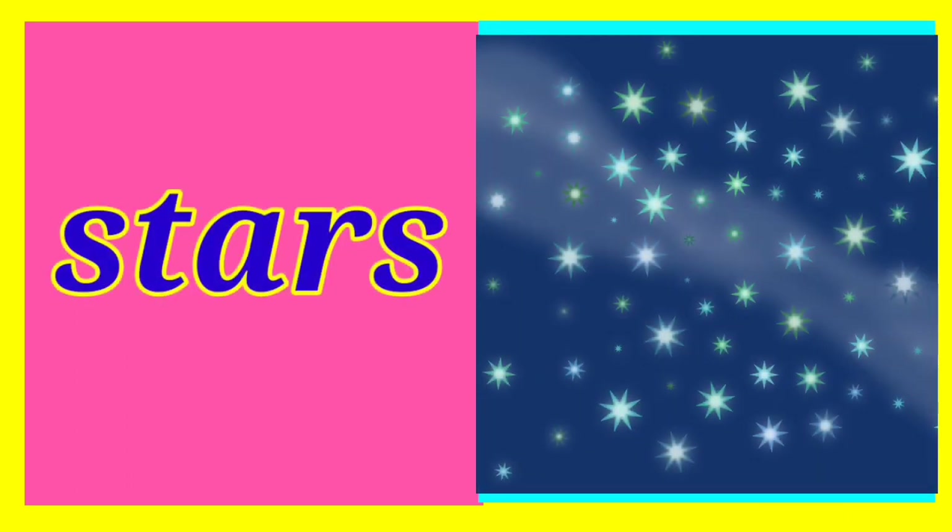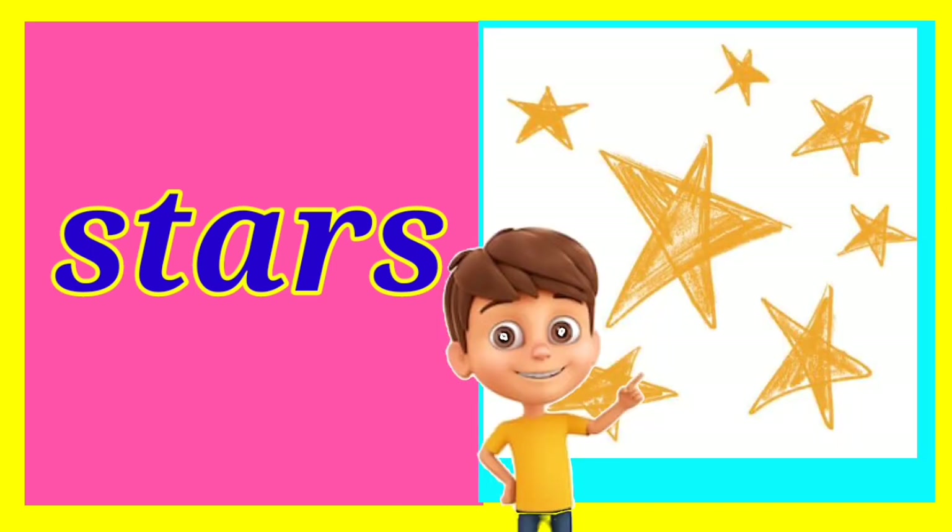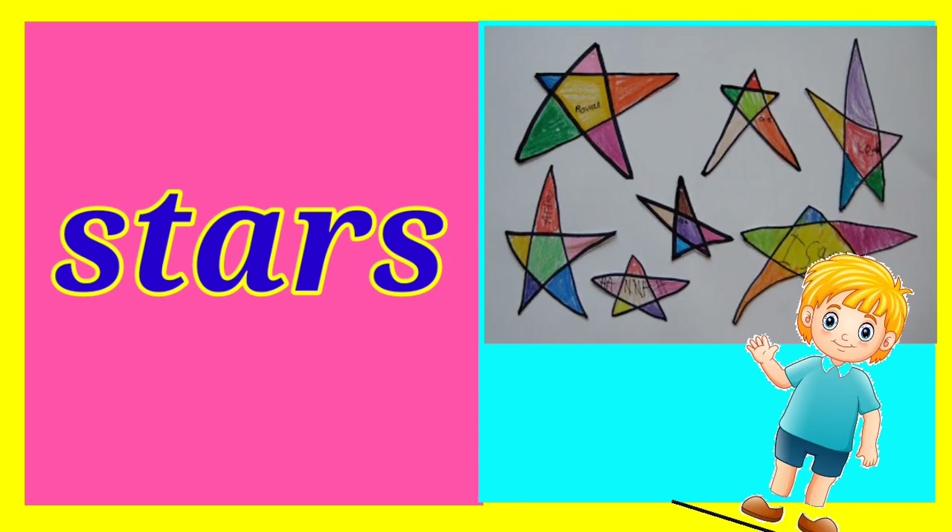Next comes stars. Children, stars twinkle at night. A student shows their stars drawing, saying they have drawn colorful stars. Both the pictures are looking very nice.